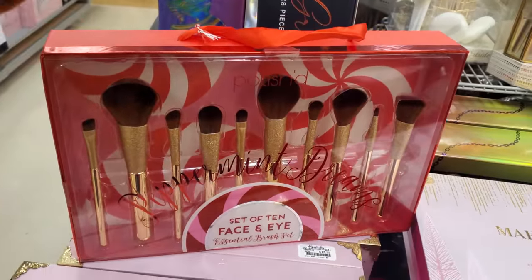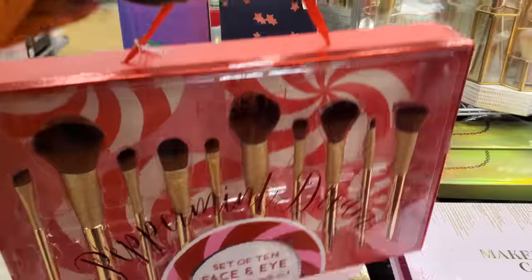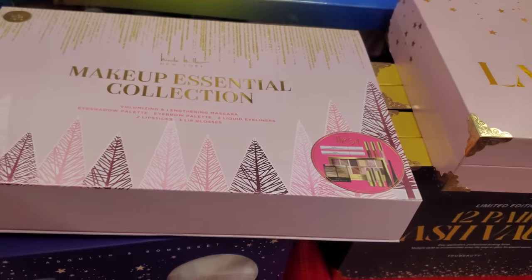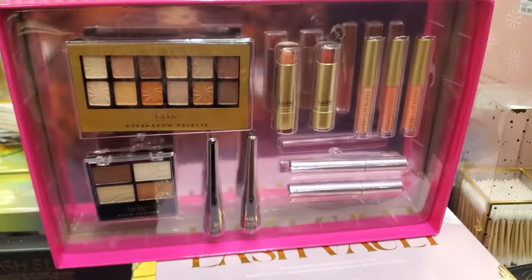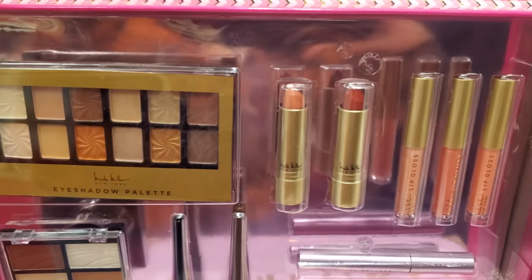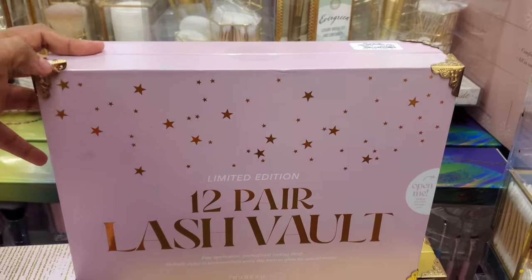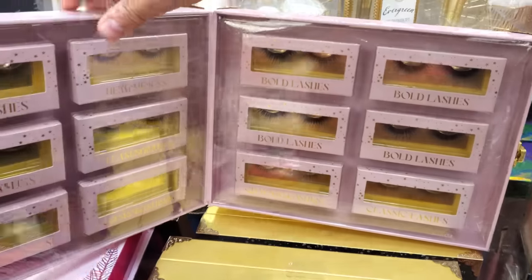Set of 10 face and eye brushes — we have the gold brushes with glitter, a little bit of glimmer and shimmer for $15. Face and eyes makeup collection, this one is by Nicole Miller. And your Lash Vault — 12 pairs for $13. I like how it opens like that. You get the box, normally it's like in cardboard.